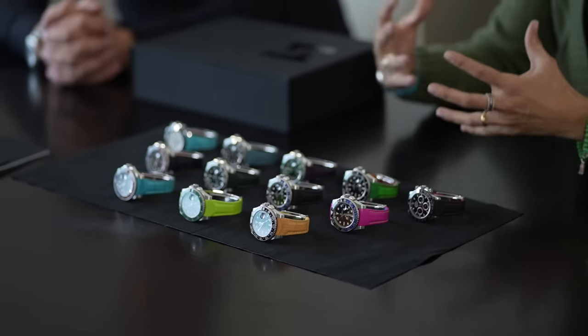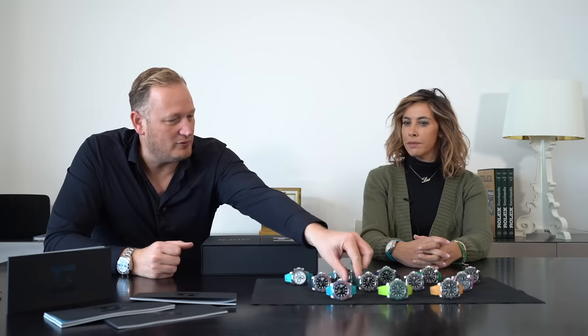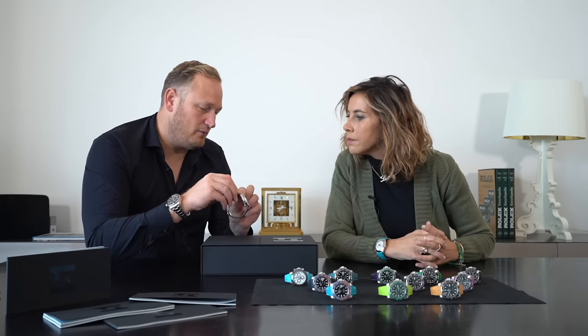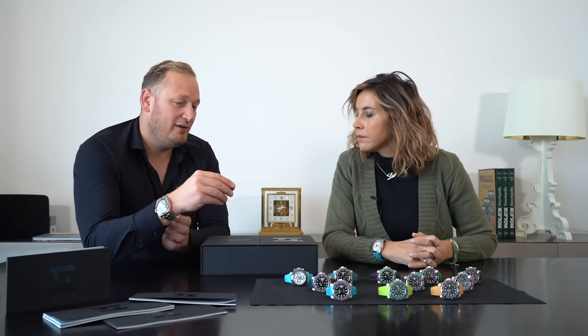These are some of the most exclusive leather straps I've ever seen for Rolex watches. Ben, can you tell us about the concept and idea behind the production of these items? Yes, for sure. The beginning was that I was a collector of Rolex — I just had a few — and my first was the GMT. I was asking myself if it was possible to have a leather strap for it, but when I searched online or with dealers, I couldn't find one, and especially not one that fits to the body of the watch.